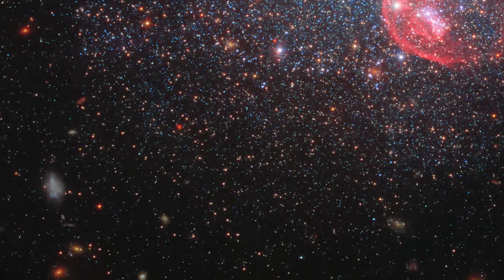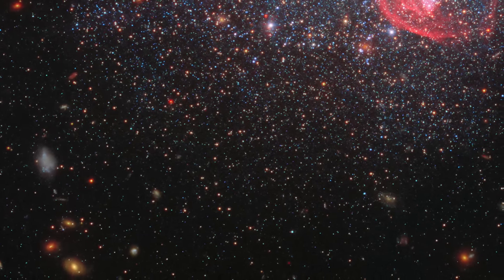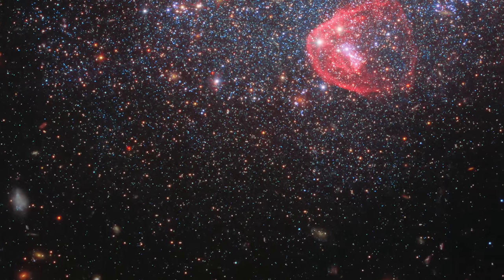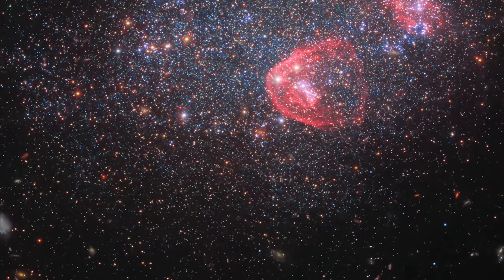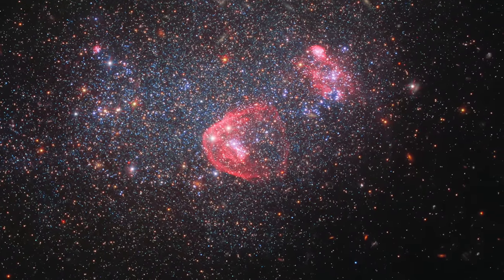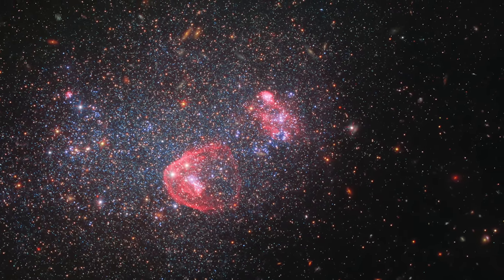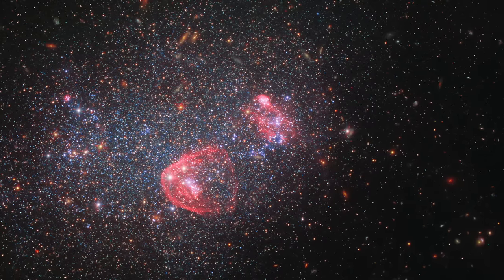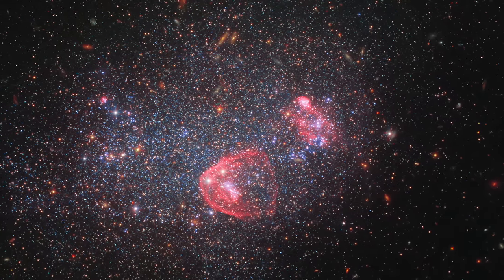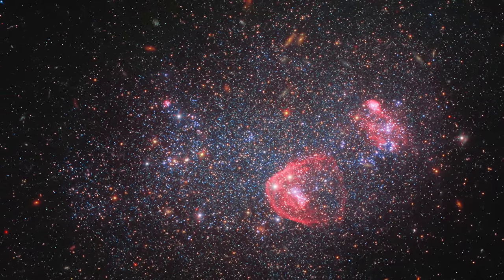What drives the formation of stars in such a galaxy? What can UGC 8091 tell us about the life cycles of galaxies across the universe? The observations made by Webb, building on those of its predecessors, inch us closer to answering these profound questions. By peering into galaxies like UGC 8091, we not only deepen our understanding of the cosmos, but also of the forces that shape our own galactic neighborhood. This remarkable image underscores the notion that beauty and complexity lie in all corners of the universe, waiting to be discovered. Through the eyes of the James Webb Space Telescope, we continue to explore these distant worlds, unraveling the mysteries of the cosmos one galaxy at a time.